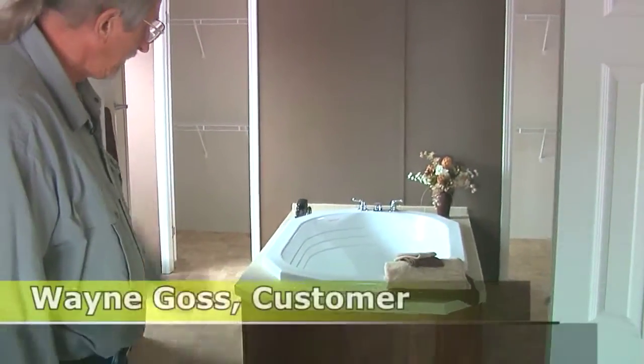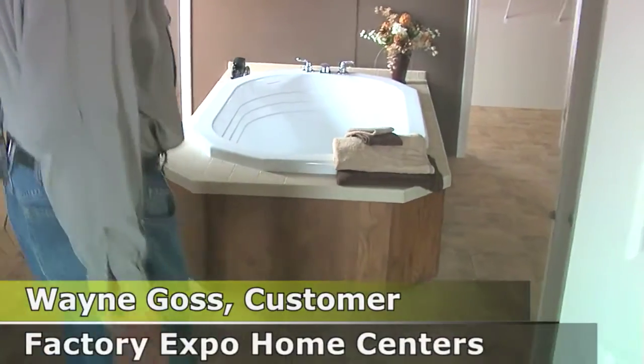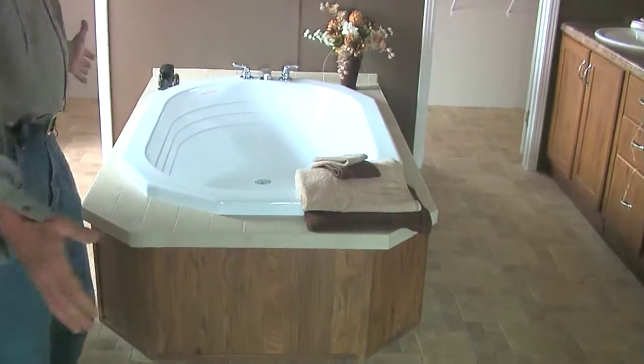And that's the main thing that I like about it — the bathtub in the center. It's a full, complete bathtub.